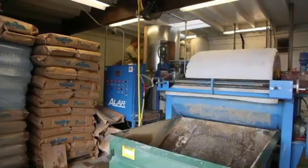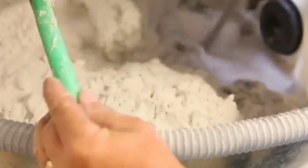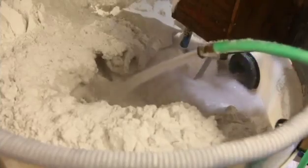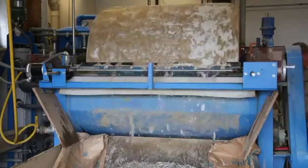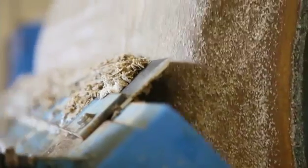Perlite also serves as a very effective filter media, where it's used in the environmental industry to clean water, and in the beverage industry to filter beer, wine, and juices. These liquids are run through a filter cake made of expanded perlite, which traps small particles, and only the clarified liquid passes completely through.